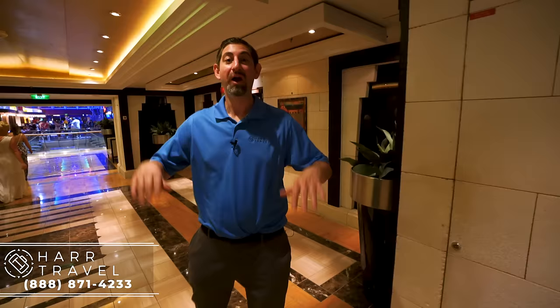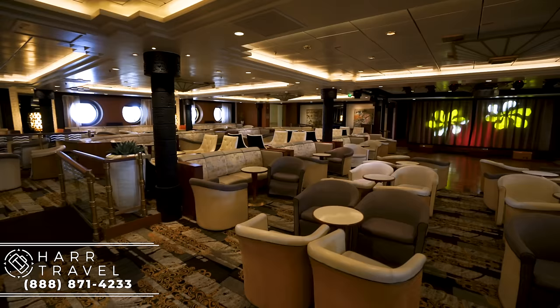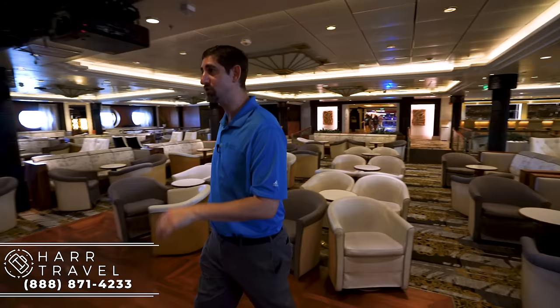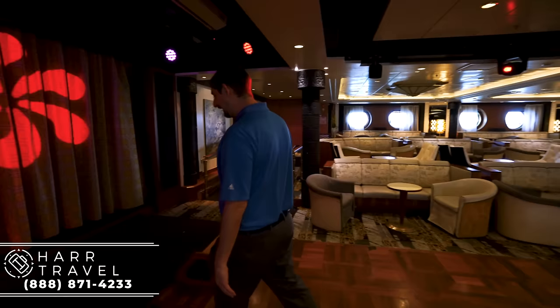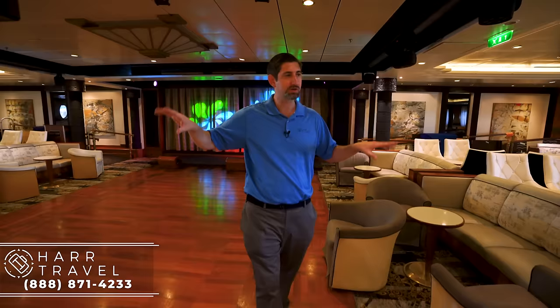Now we're heading into the Star Lounge — a space used for all kinds of things. When I walk in here, the first thing I notice is it's in beautiful shape: they've redone all the decor, brand new carpet, brand new upholstery — it looks better than when it was first released. This is where you'll have past passenger parties, art auctions, karaoke, and all kinds of different things. I've stood on this very stage quite a few times and had a blast doing karaoke. When I lead my group tours, this is usually the place where we'll meet to go out on private excursions or get together. It's also a great place for a large incentive group party.